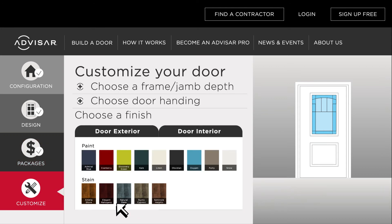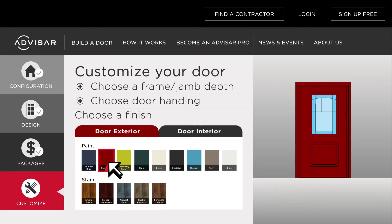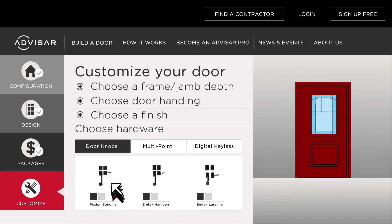Since Avasar doors arrive pre-finished, you'll choose from a selection of beautiful paint and stain options, as well as top quality hardware in popular styles and colors.